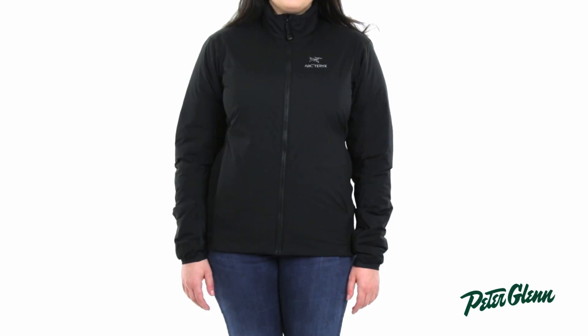Upon putting on this jacket, the first thing you'll notice is that it's super lightweight and super comfortable. It has 60 grams of Korloff synthetic insulation. Synthetic insulation is lighter than traditional down insulation, so you get all of the warmth without all the bulk.